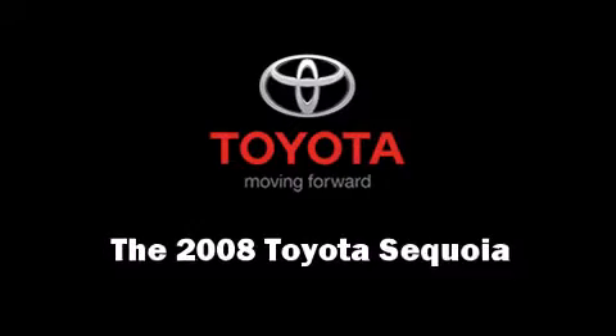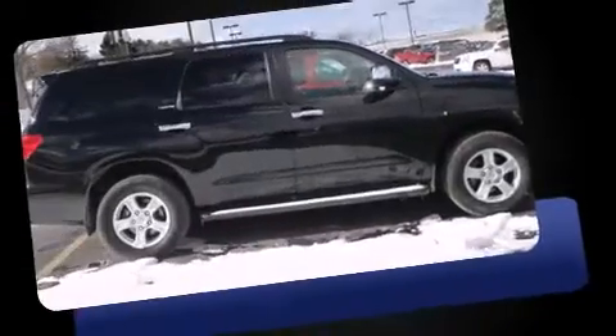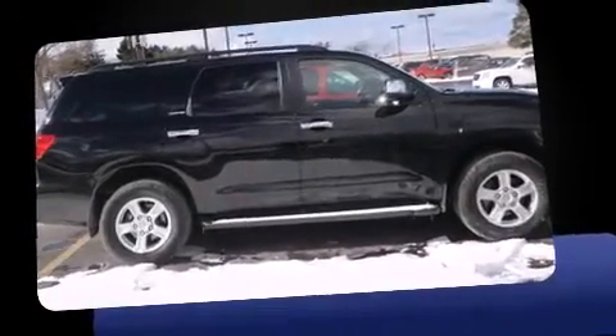The 2008 Toyota Sequoia. It features an automatic transmission, four-wheel drive, and a powerful eight-cylinder engine.